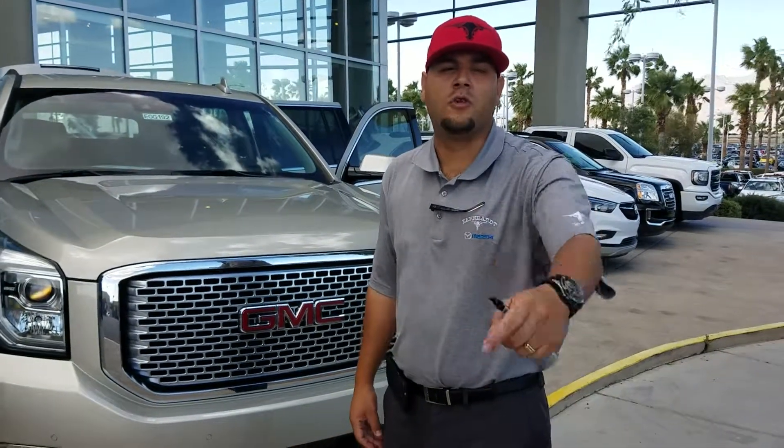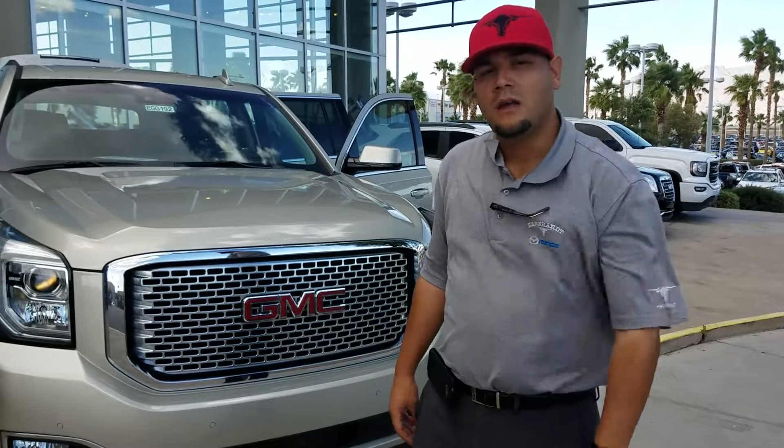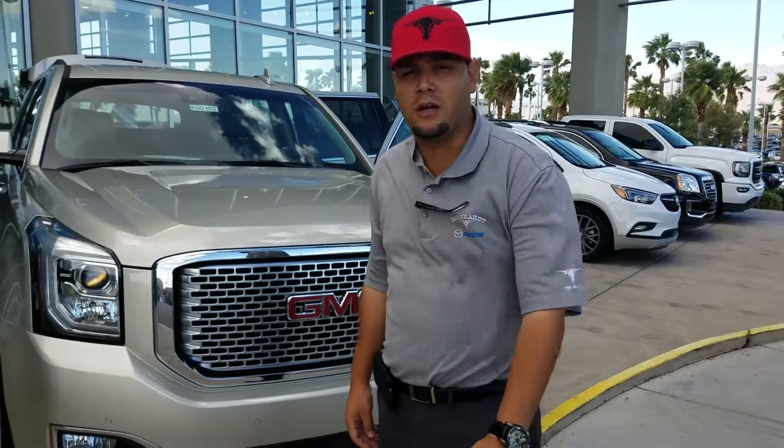Hey Lalo, Hector Elizondo here with Earnhardt Buick GMC. I spoke to my internet manager Ellen earlier.